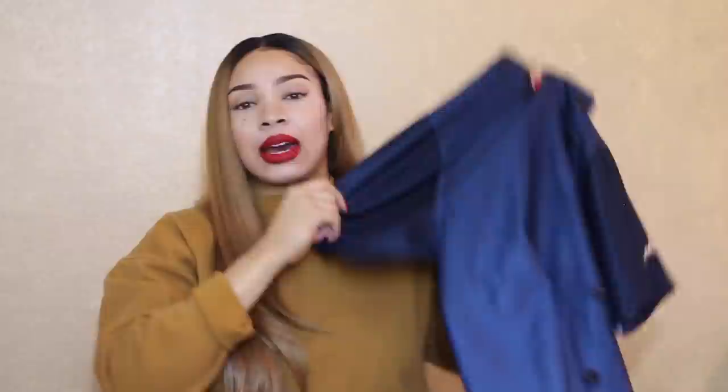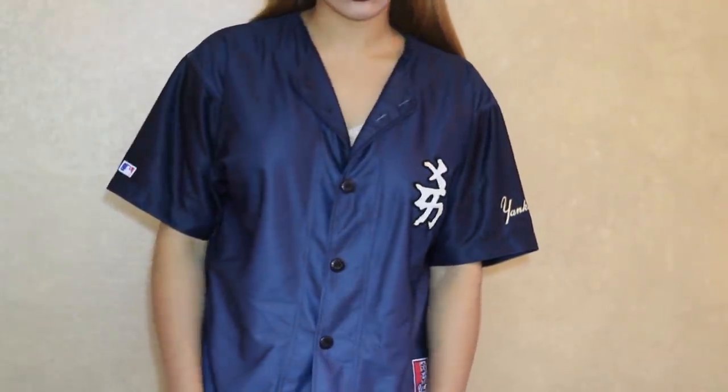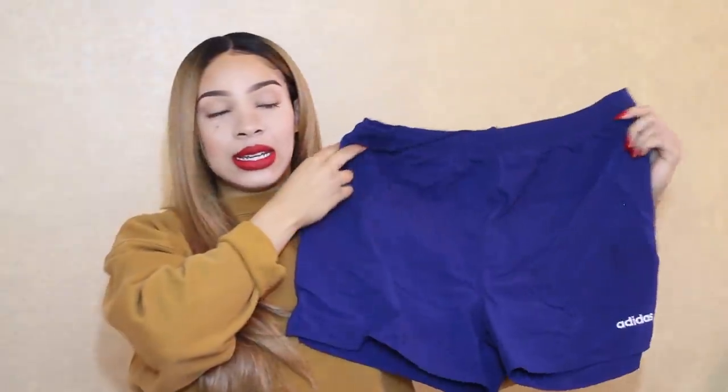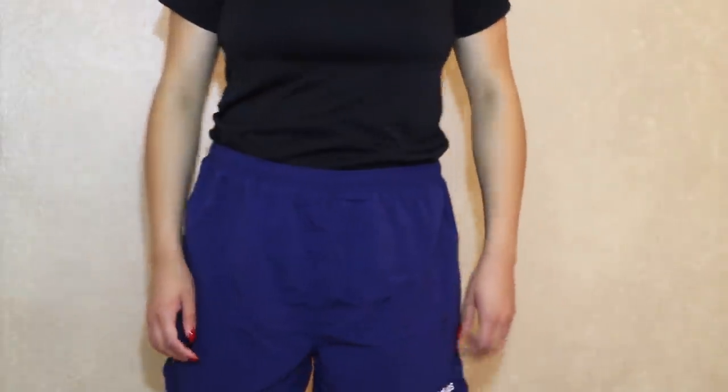The last top I got is just a New York Yankees jersey — I'm obsessed with it. I love the back of it especially; it doesn't have any numbers on it, it just says New York Yankees all the way at the top. It's really cool and I love the color.